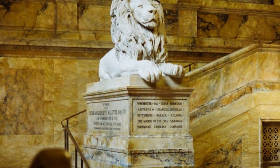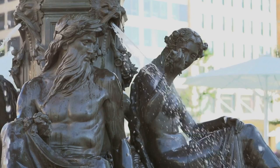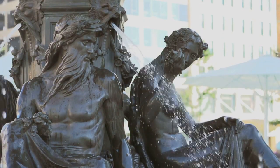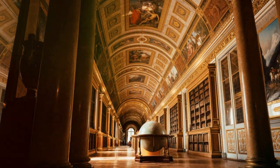While it may rank lower on our list, the Boston Public Library's significance in the city's intellectual and social landscape cannot be understated. Its ornate reading rooms and intricate details make it a must-visit for those seeking a blend of history and beauty.